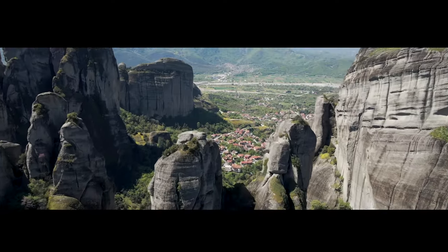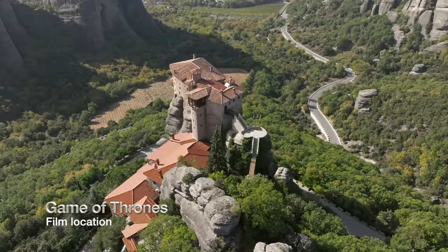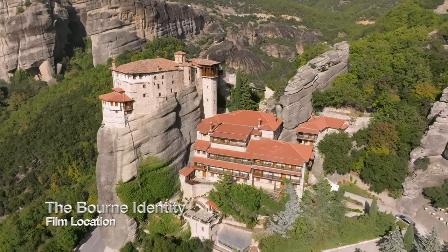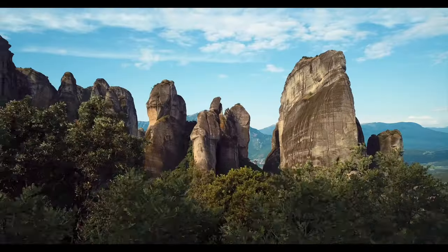There's a place somewhere in Greece where it seems like heaven meets earth, and they call it Meteora. Meteora gets its name from the monasteries that sit high atop the stone pillars that may seem to appear suspended in air, hence the ancient Greek word Meteoros.